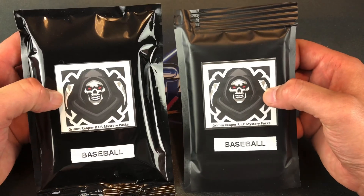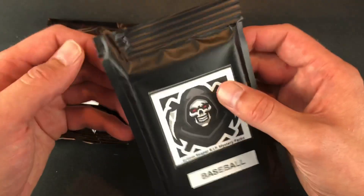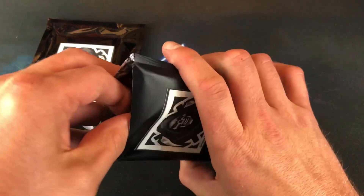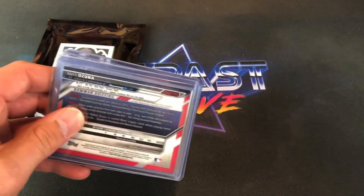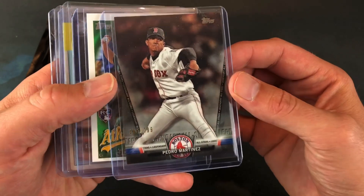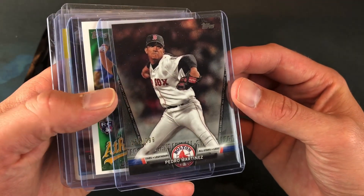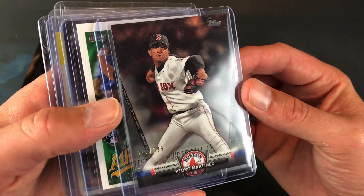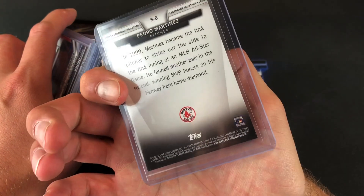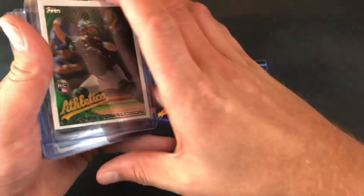We've got two different size packages here — let's save the bigger one for last and rip into this one. We've got a big stack of top-loaded cards here. Pedro Martinez on top — a newer Topps card, number 155 out of 299. So a numbered card right off the bat. 2018 Topps insert card. That's a nice one — Hall of Famer Pedro Martinez.